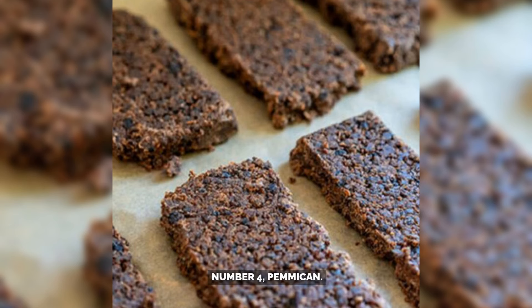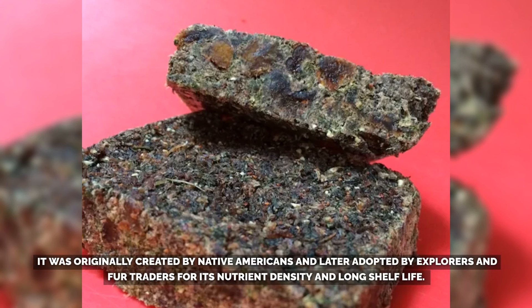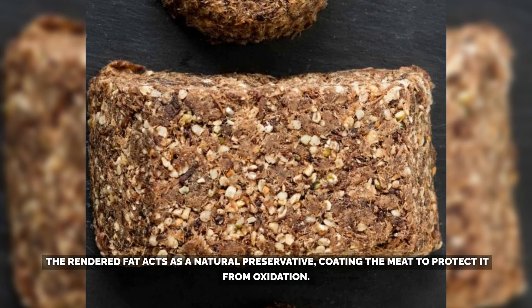Number 4: Pemmican. Pemmican is a highly versatile survival food that combines dried lean meat, rendered fat — typically tallow — and sometimes dried berries. Originally created by Native Americans and later adopted by explorers and fur traders, it is prized for its nutrient density and long shelf life. Properly made and stored, pemmican can last from several years to potentially decades without refrigeration, provided it is kept in a cool, dry, and dark place. The key to its durability is the complete removal of moisture from both the meat and the fat, making it resistant to bacterial growth. The rendered fat acts as a natural preservative, coating the meat to protect it from oxidation.